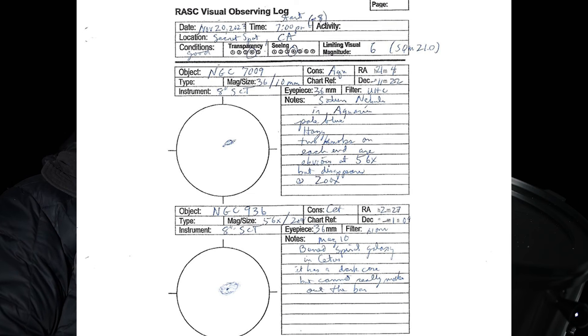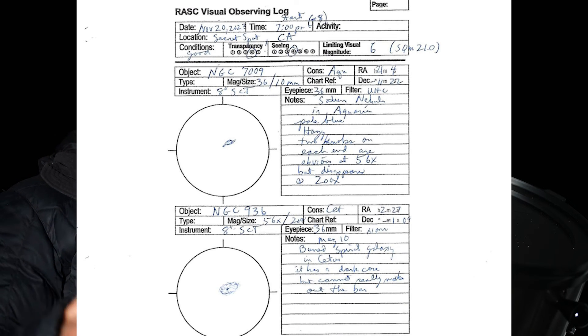Note the optics used and the eyepieces and any filters you use for each object. And for each object, note the shape, the size, the brightness. For nebulae, were you able to see any stars inside? For star clusters, could you resolve individual stars?